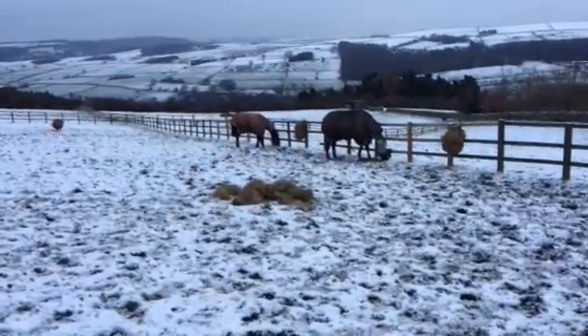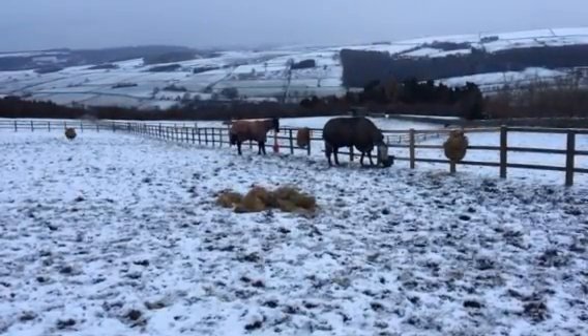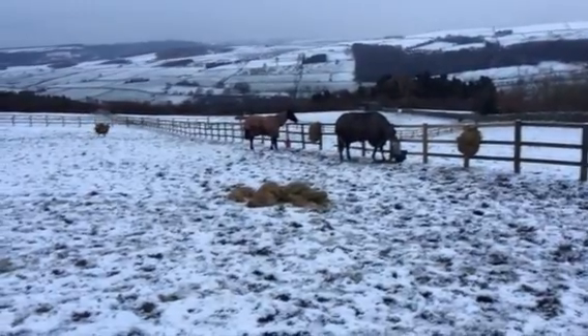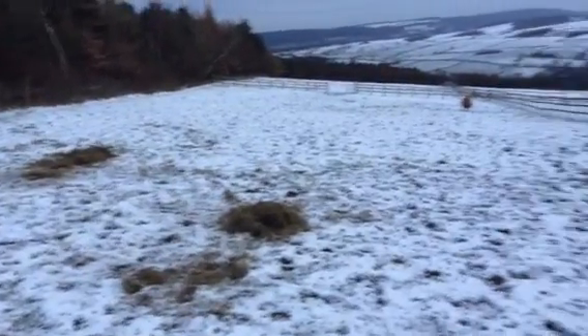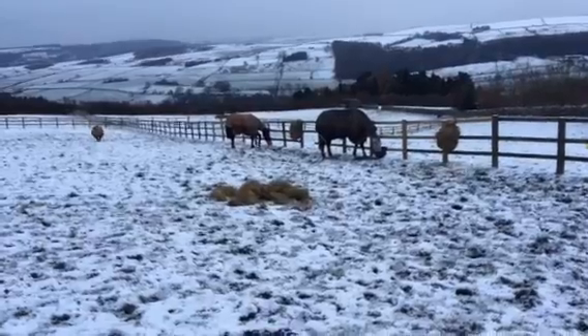The most important thing when the horses can't get to the grass is to ensure that we've got plenty of forage out for them — ensuring that there are more hay nets than there are horses, or more piles of hay than there are horses, to make sure that everybody gets a fair share.